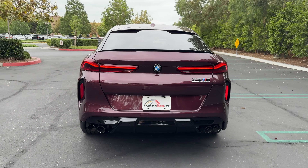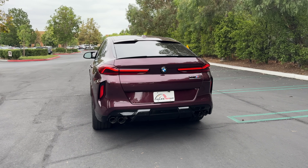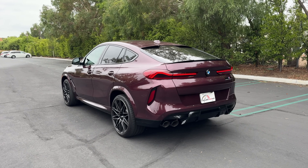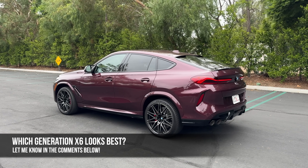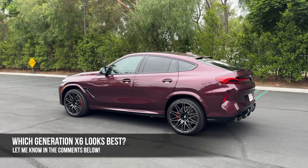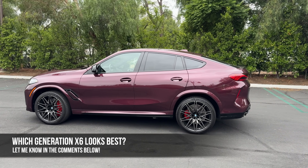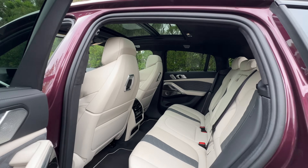There's just so much chunk to the rear end, and I don't think the updates for 2024 really make this generation X6 look any better. That leads to my question for you: which generation X6 looks the best? For me there's only one I've ever thought was cool — the first gen. Let me know in the comments, and let's check out the interior.